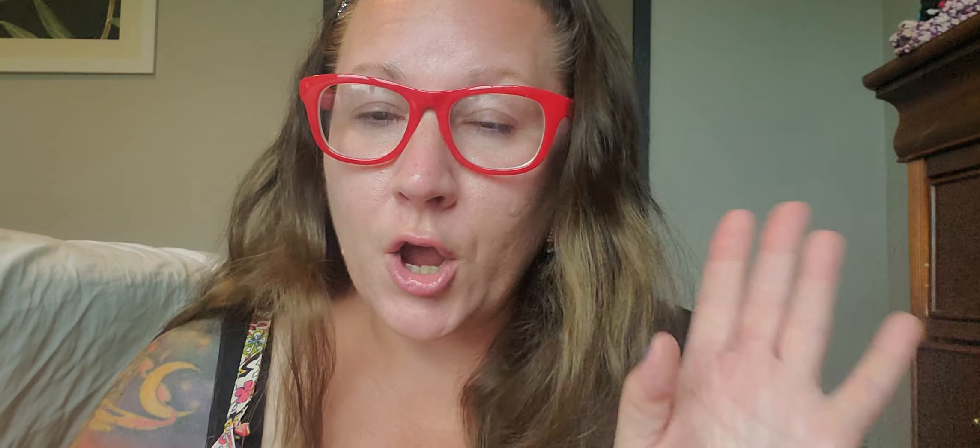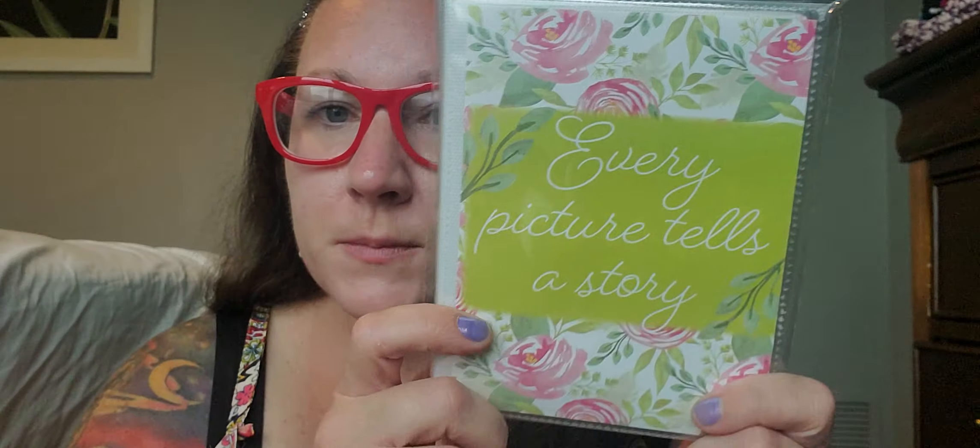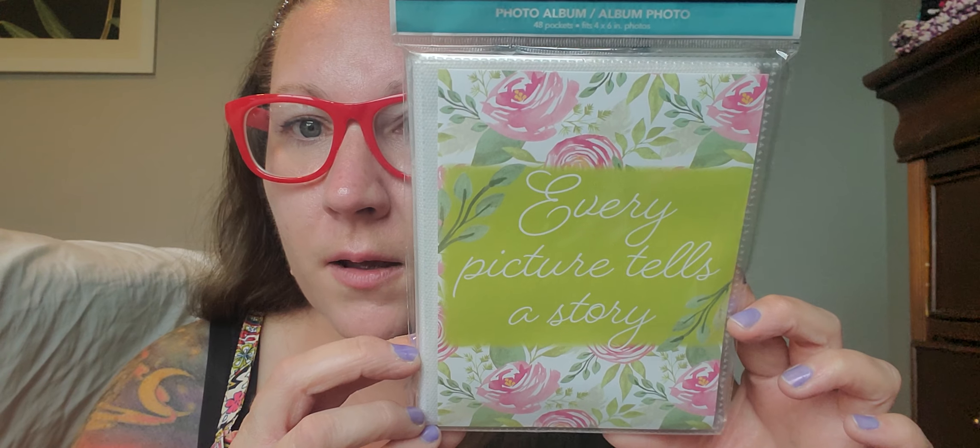I grabbed this brand-new photo album with all the hearts on it — I've never seen it before. This is the photo album that holds 48 pockets of four-by-sixes. I love the small photo albums; they're just easy to put in a purse or backpack to keep your loved ones near you. Then this one right here says 'every picture tells a story' with all those beautiful pink flowers and greenery — also 48 pockets for four-by-sixes. Caitlin also found one with an astrology look all over it, which was so cute, so look for that if you like that style.